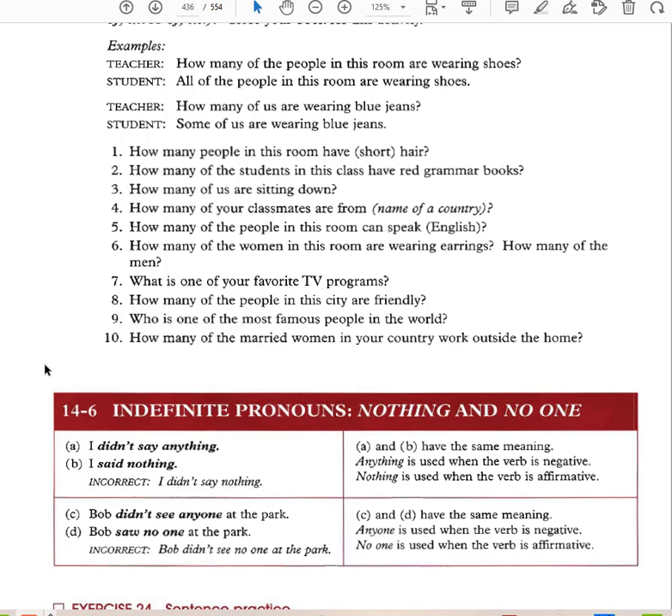Indefinite pronouns: 'I didn't say anything' versus 'I said nothing.' It is incorrect to have a double negative — 'I didn't say nothing' is wrong. When you already have a negative verb, you must use 'anything.' Anything is used when the verb is negative. Nothing is used when the verb is affirmative. You can't have two negatives in the same sentence.